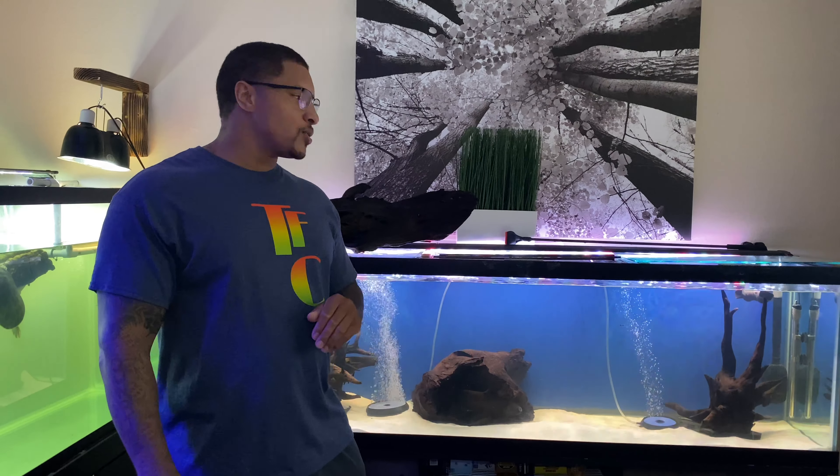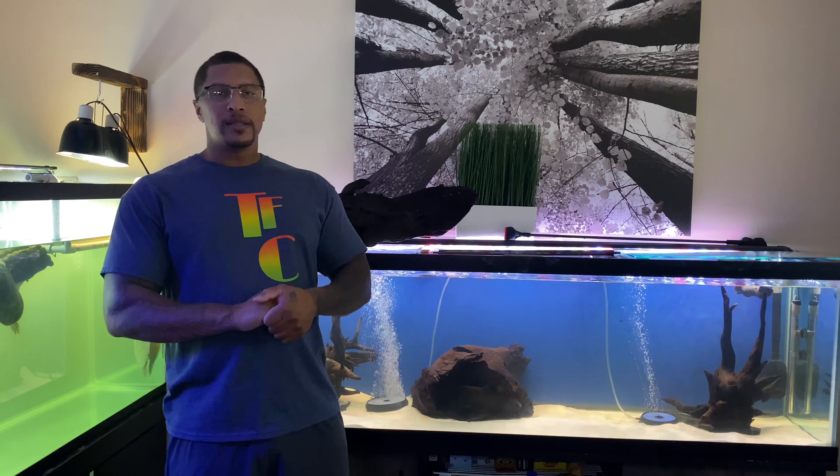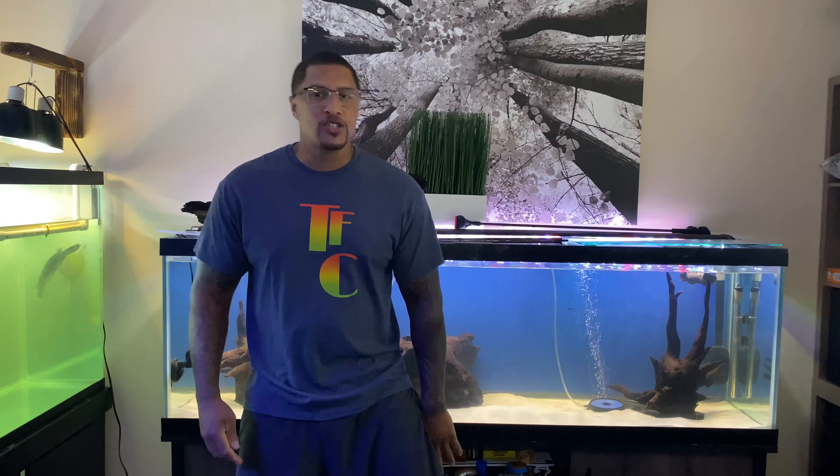In my last video I asked a bunch of you for some ideas on what we should put inside this tank, but unfortunately things have a funny way of working themselves out. We had this fish right here in a 240 gallon — he is our little spotted African knife fish.